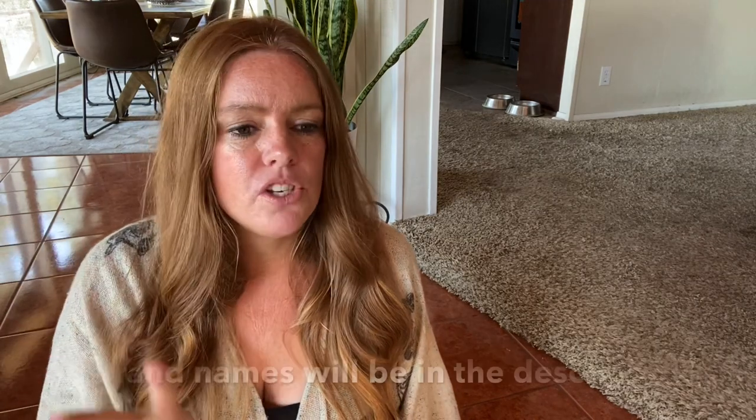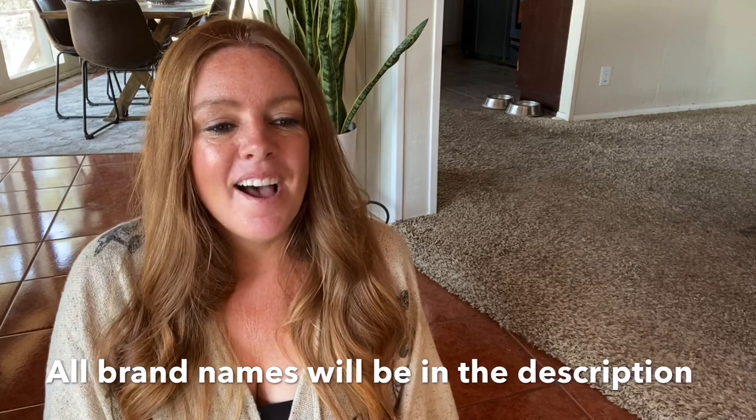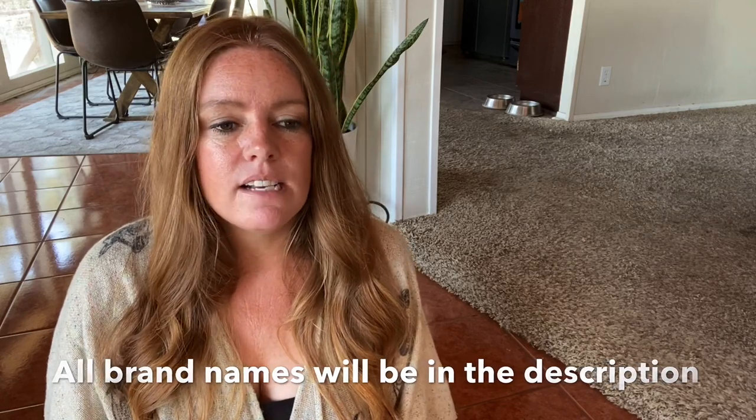And if you like this video or this what sold format, hit the thumbs up — I appreciate it. So first up, I'm going to start with the two sales that came from YouTube. Now these were not direct sales — I don't do direct sales — so these did both sell on Poshmark.